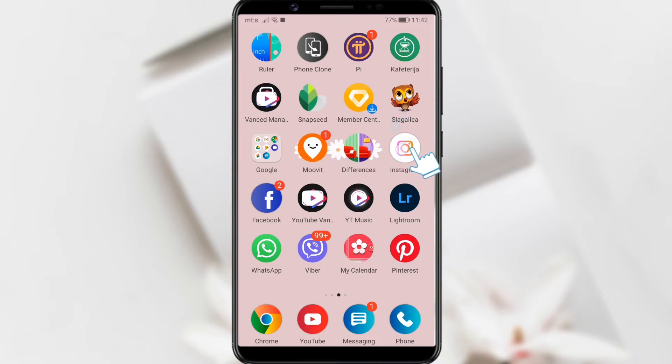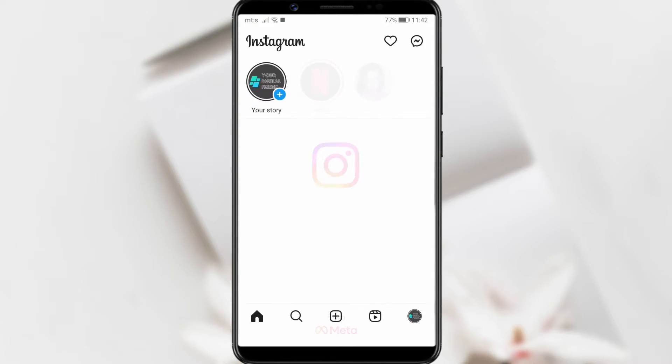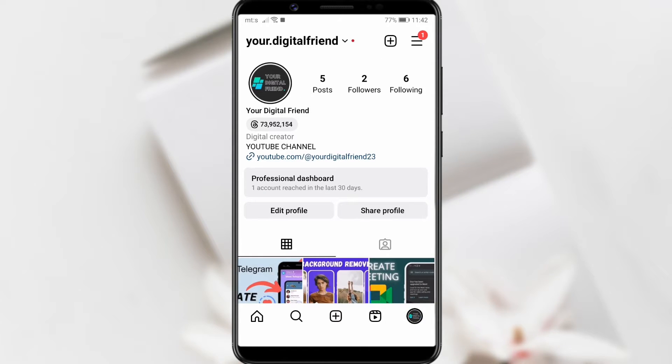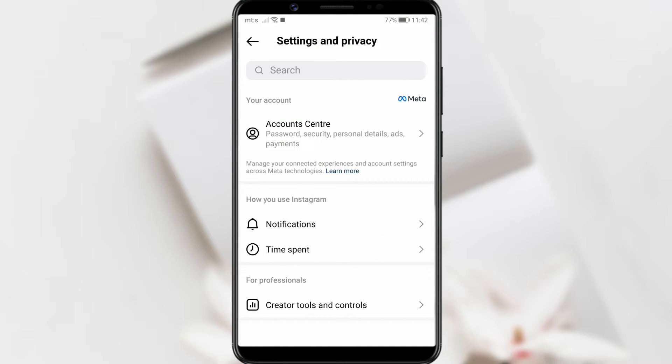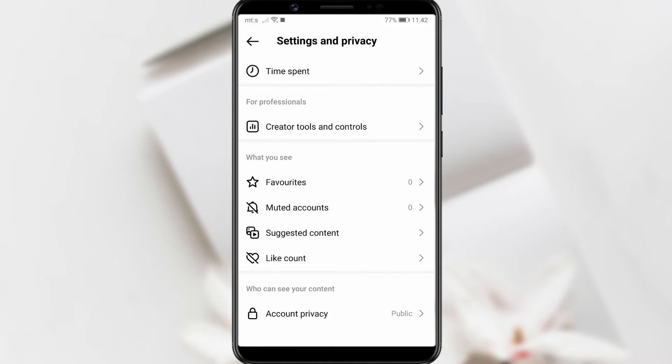Start by opening the Instagram app. Tap on the profile icon in the bottom right corner of the screen. Then tap on the three horizontal lines in the top right corner to access settings. In the drop-down menu, select Settings and Privacy. Scroll down to the Suggested Content section and tap on it.